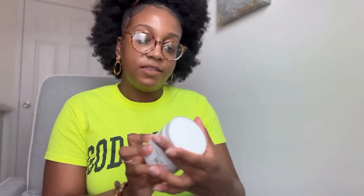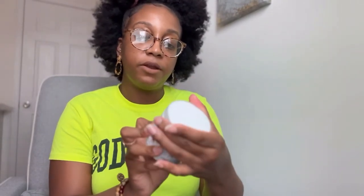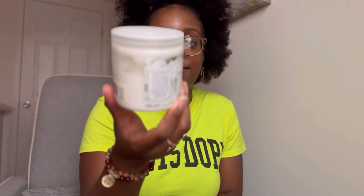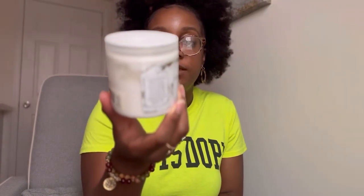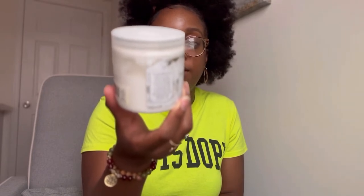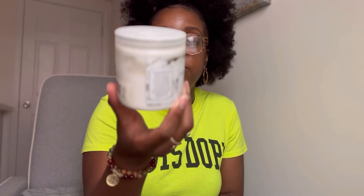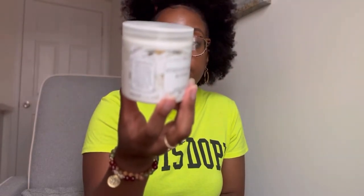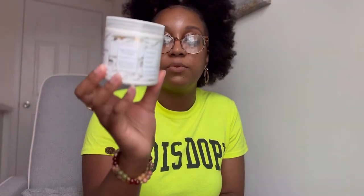The ingredients are shea butter, cocoa butter, coconut oil, lavender oil, grapeseed oil, and jojoba oil. The directions say apply twice daily or as needed. It's handmade in the USA. They recommend spot testing new products — if discomfort or irritation occurs, discontinue use. It has no sulfates, no parabens, no gluten, no synthetic colors, and no animal testing.